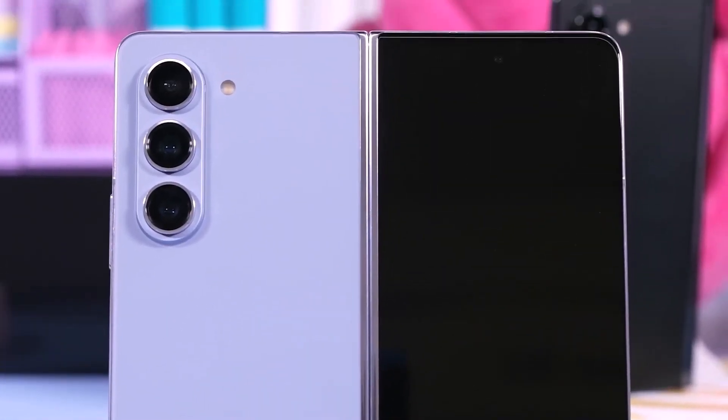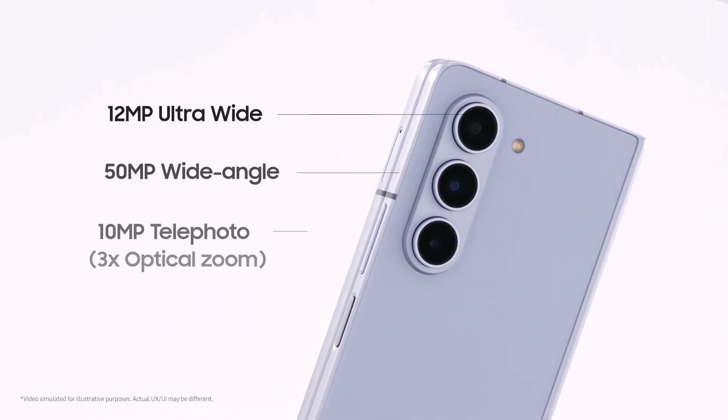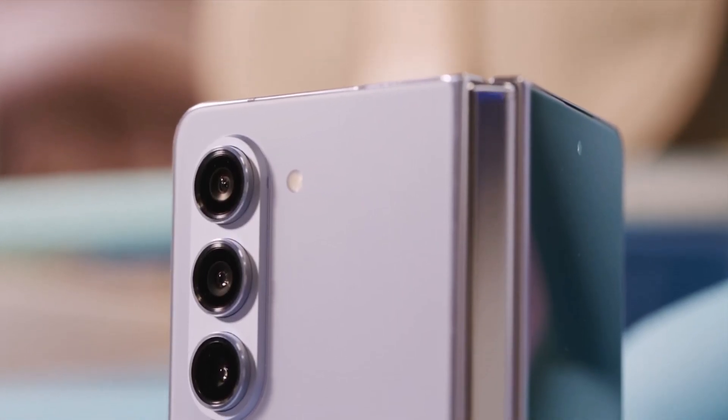Well-known leaker Ice Universe previously claimed that the Galaxy Z Fold 6 would have the same camera setup as the Fold 5, which includes a 50-megapixel main camera, a 12-megapixel ultrawide module, a 10-megapixel 3x telephoto camera, a 4-megapixel under-display camera, and a 10-megapixel cover camera.